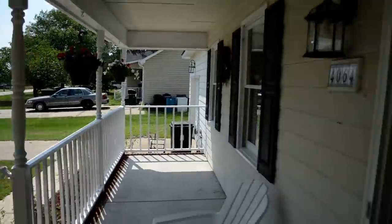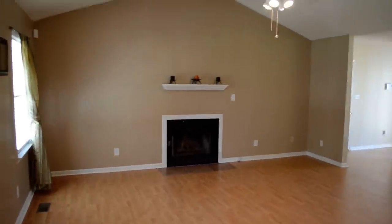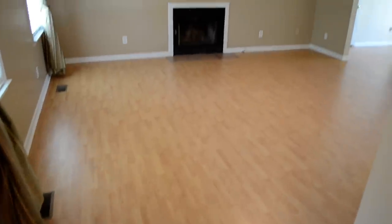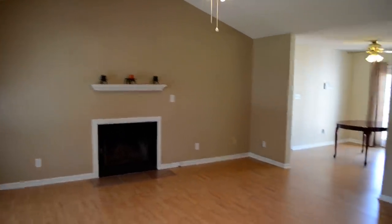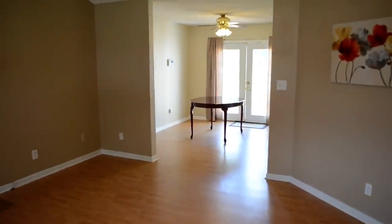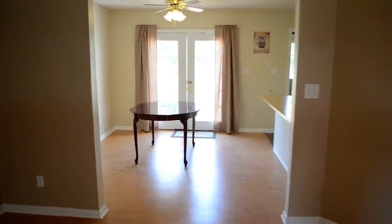Alright, let's go ahead and step inside. And this is the great room. You can see we have these beautiful laminate floors, a wood-burning fireplace, and a vaulted ceiling. And to our right, we have the dining area with French doors leading to the deck and the backyard.